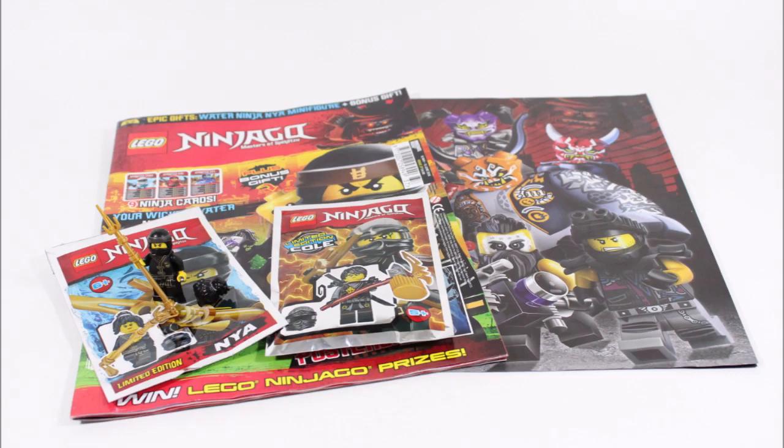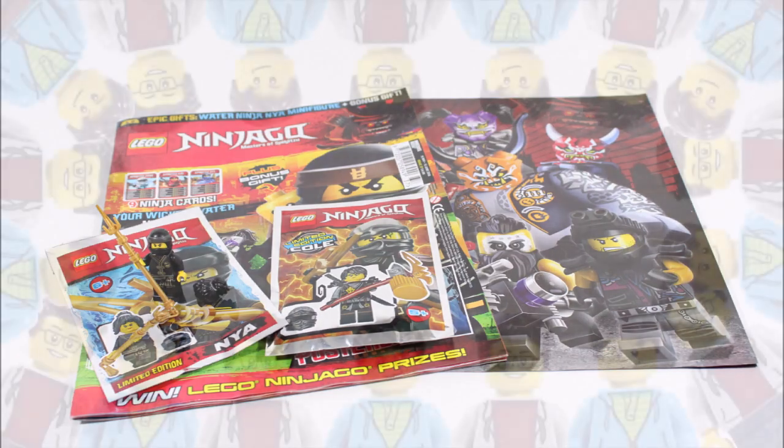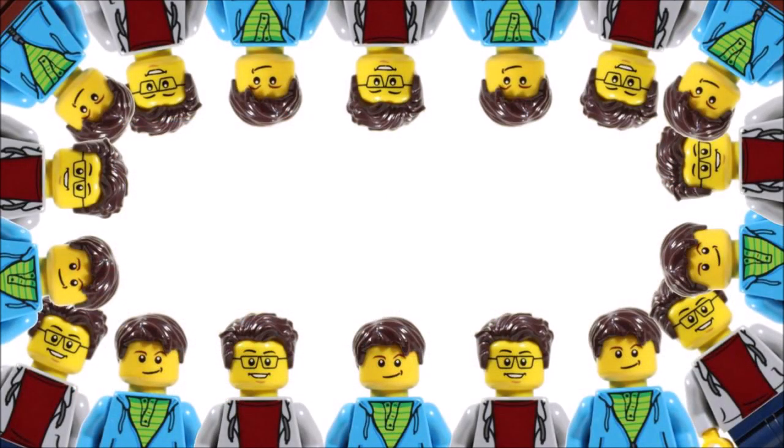Hope you enjoyed the Brick Bros UK LEGO magazine review, and don't forget to check out our channel for more fun LEGO content — and like, comment, and subscribe to Brick Bros UK.